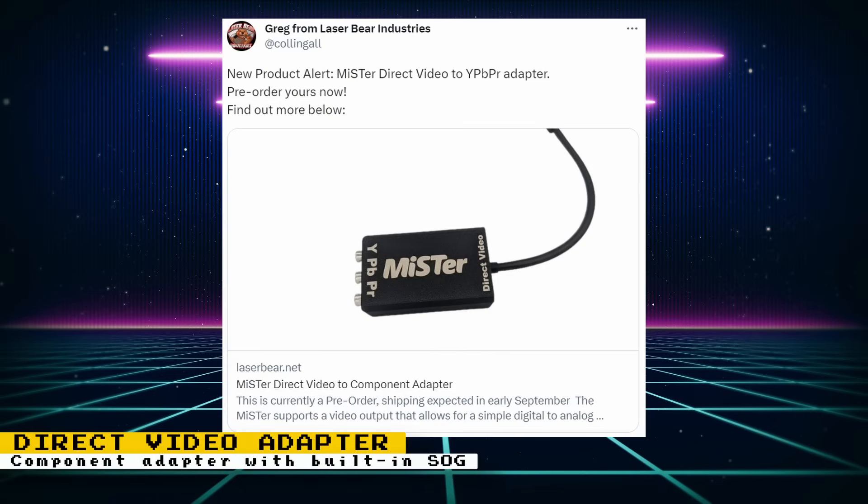With the news of Mortal Kombat and NARC needing dual RAM, I thought viewers would be interested in Laser Bear's Direct Video adapter. Direct Video allows you to use analog video output through the HDMI port. A regular Direct Video adapter will work as-is if you plan on using RGB, but if you want component, a sync-on-green circuit needs to be soldered onto the adapter. If you're uncomfortable soldering your own, Laser Bear will be selling adapters with built-in component ports and the sync-on-green circuit already included.